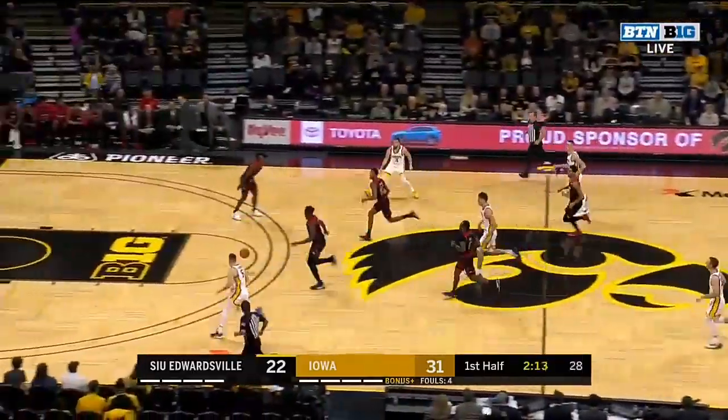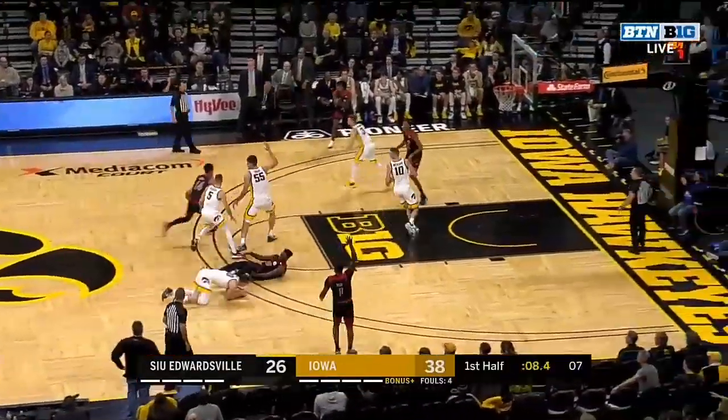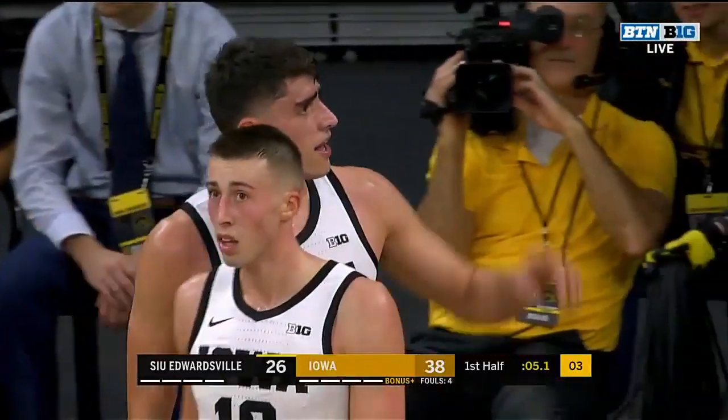And on the weak side, Wieskamp's got it. Pass up ahead to Frederick. He took a shot and is on the floor right now — blocked by Garza. And boy, McCaffrey got his sinuses cleared.